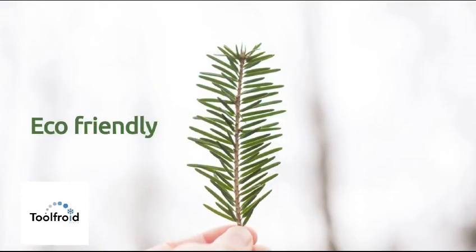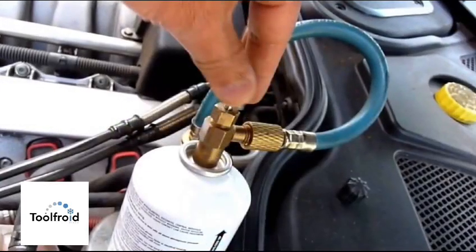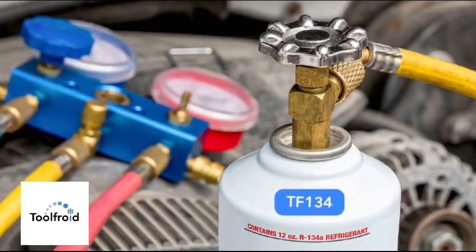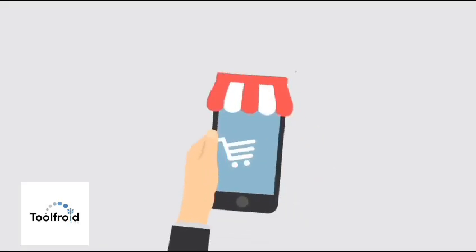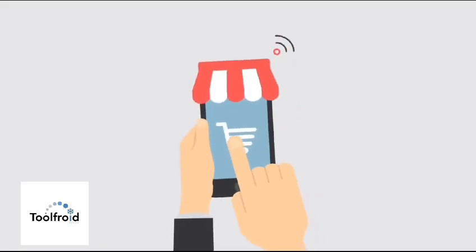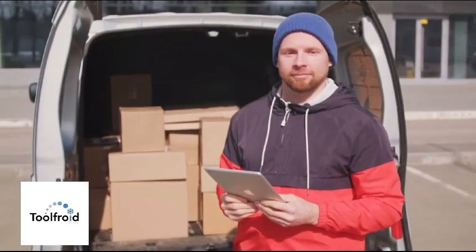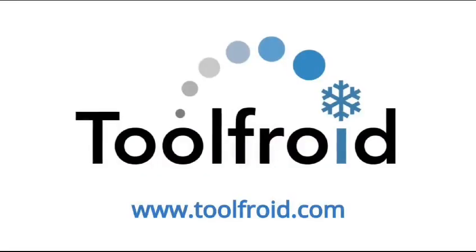Eco-friendly. Easy to use. Recharge your vehicle's air conditioning with our TF134. Order your TF134 now and have it delivered to your door. Whatever your country, we can deliver anywhere in the world. ToolFrua.